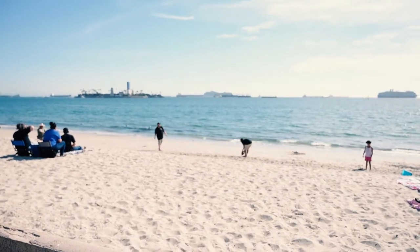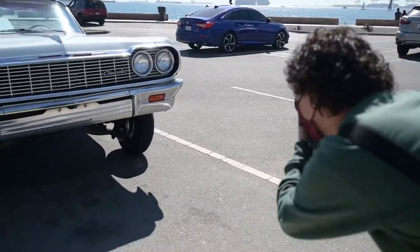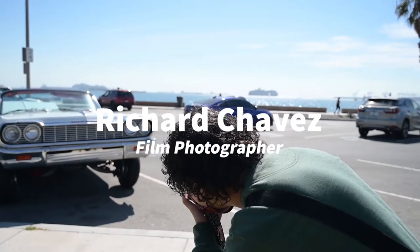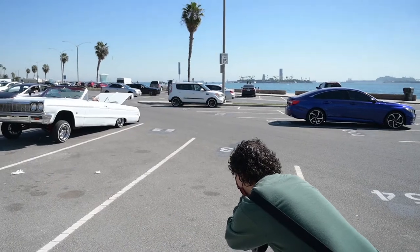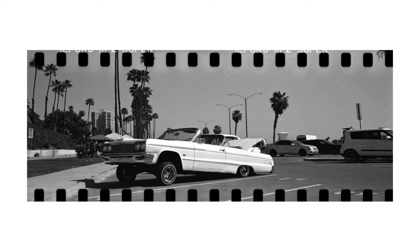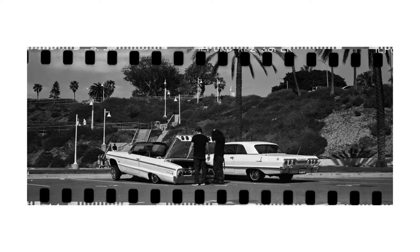The first camera I ever used was like a little disposable film camera my mom bought me when I was a kid to take photos for a school trip, and I just started taking photos of everything. It just felt like a more fun way to document my life rather than writing in a journal or something.